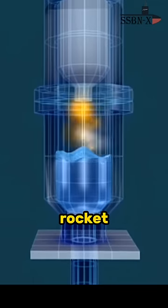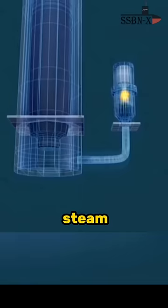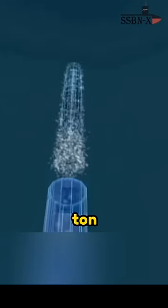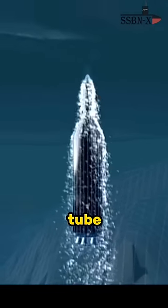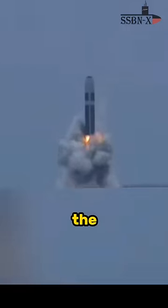But from where did these gases originate? A miniature rocket shoots into a tank full of water and heats it up to the point where it becomes steam, which pushes the 64-ton Trident II out of the launch tube at approximately 50 miles per hour — enough force to break the water's surface.